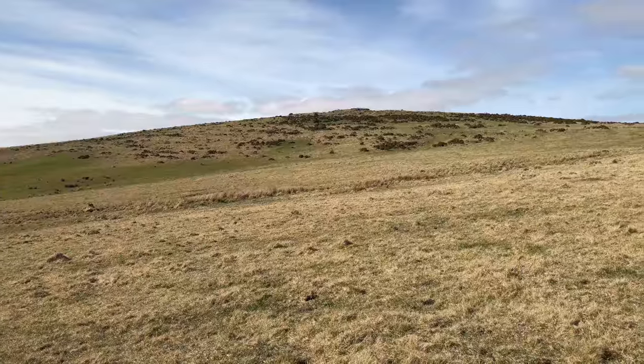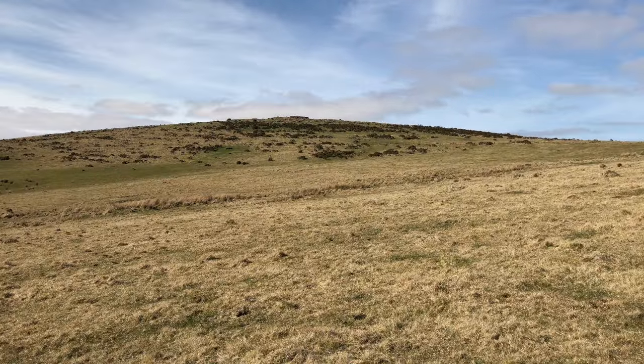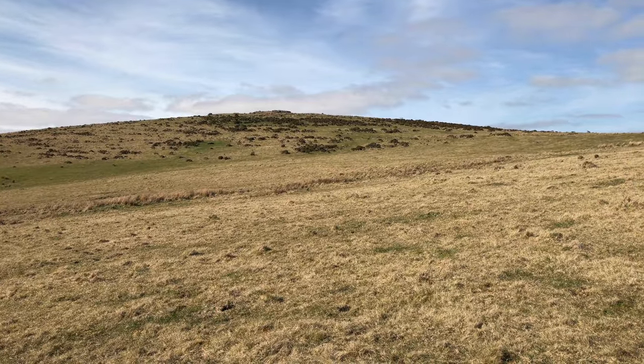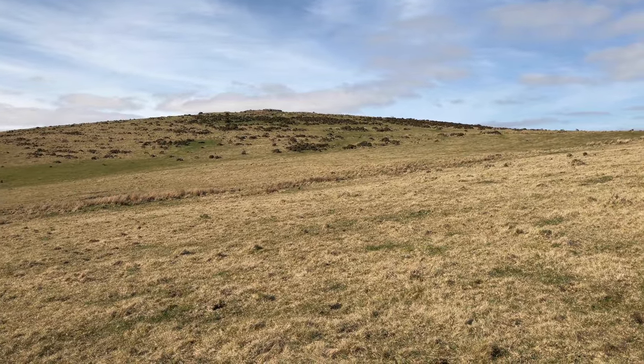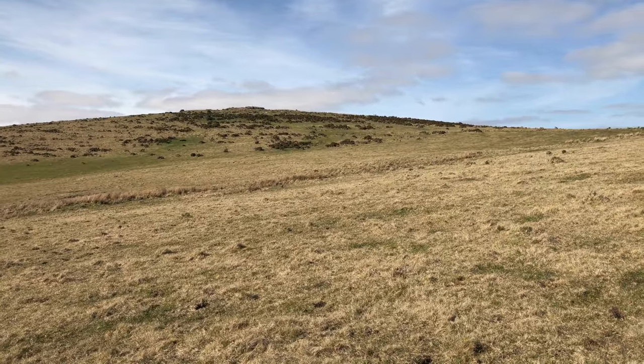Here we are, just a couple of hundred yards short of the tor now. I'm currently thinking I'll stay up there, but I'll have to go right up to the top and see whether or not there's a suitable pitch that's flat enough with enough shelter from the wind to do that.